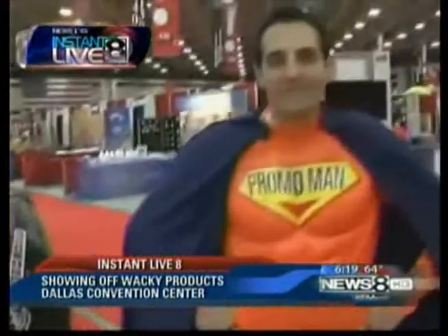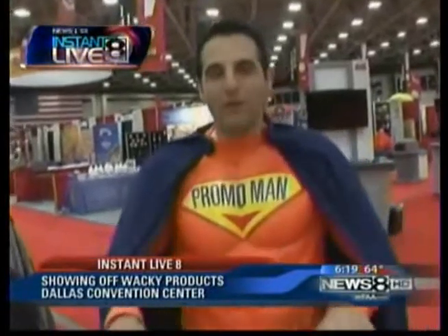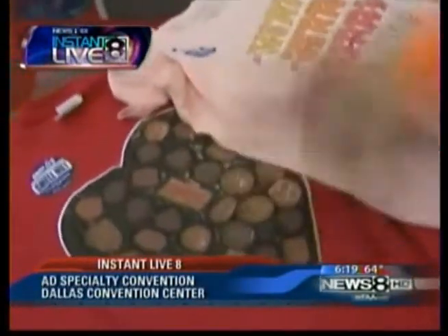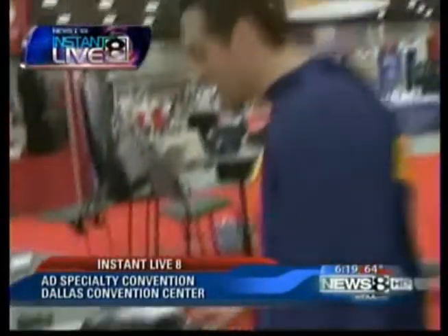When it comes to apparel, there's no man better at it than Promo Man. Promo Man is here — I've flown back over to show off some more exciting promotional apparel. So these t-shirts are promotional and they smell like what the logo reads: chocolate, cherry, and root beer. Great for the beverage industry.